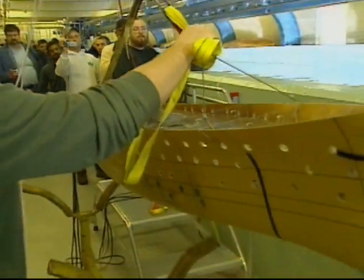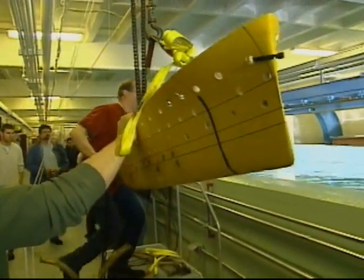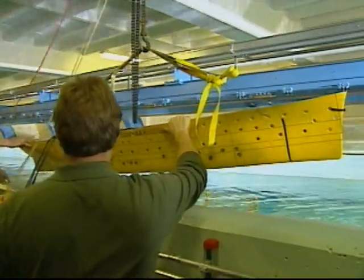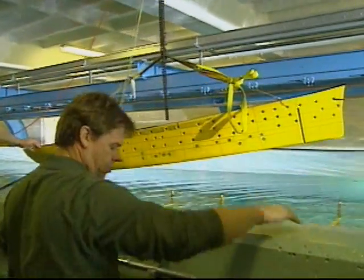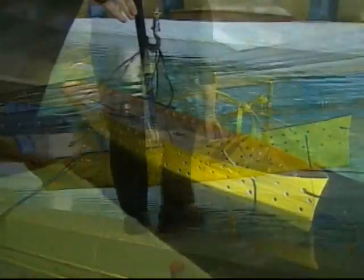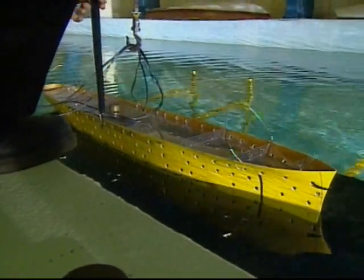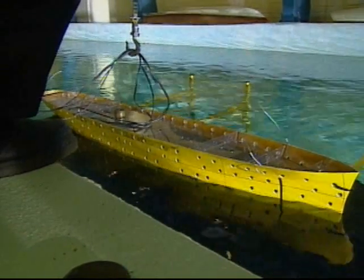En route to becoming an artificial reef in relatively shallow waters off Key West, the Vandenberg made one more appearance at Stevens, again in the form of a scale model. They had some concerns about the ship not sinking properly, or landing it sideways, or having its bows turn up above the water. We were looking for how it sinks for different scenarios.